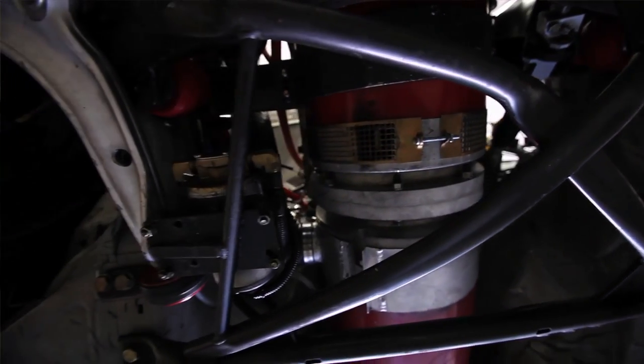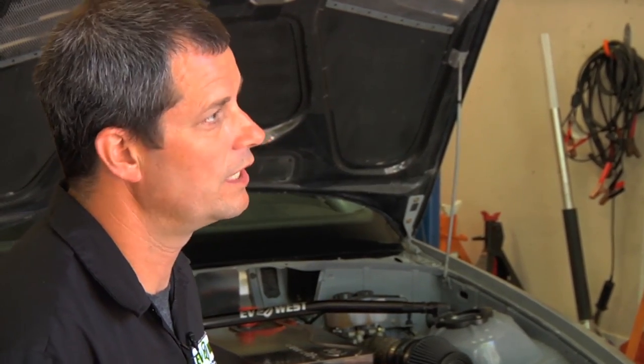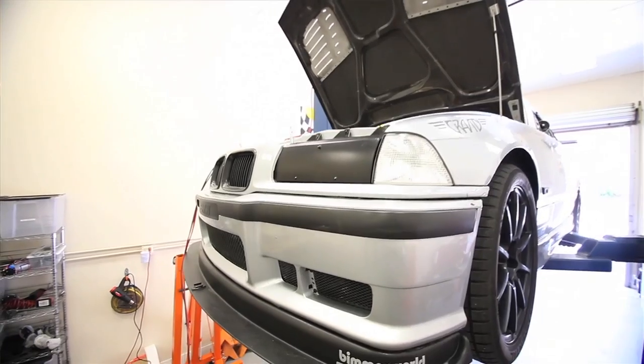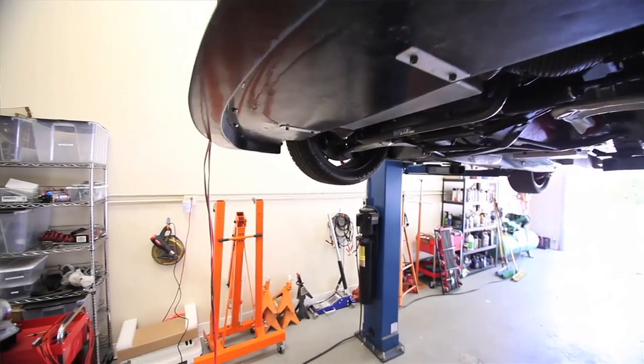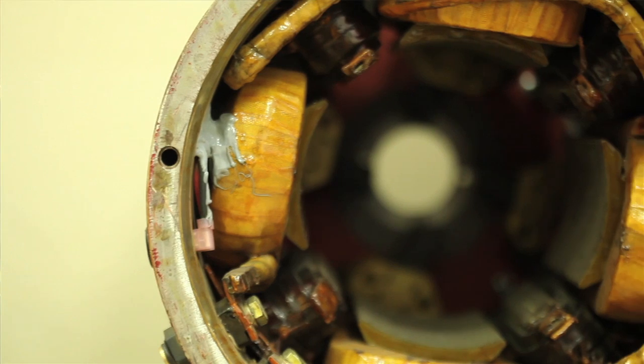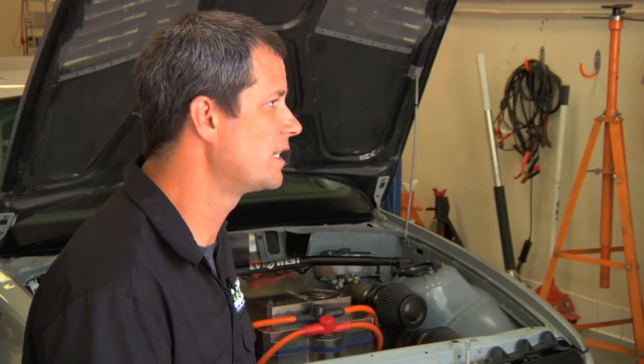Last summer at Pikes Peak we ran the electric class and we were the first car for a street car, so we won that class. For the whole electric division we got fourth place and we were 51st overall. Altitude doesn't affect our car like it affects all the gassers — they're down about 20% on horsepower at altitude. For us, the electric motor just ran the same as it would at sea level.